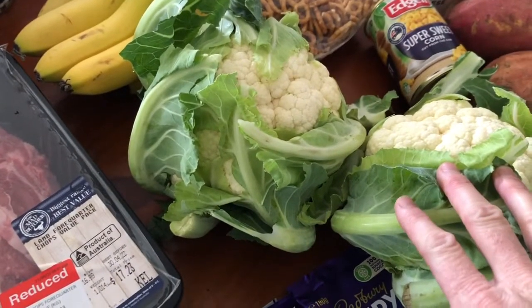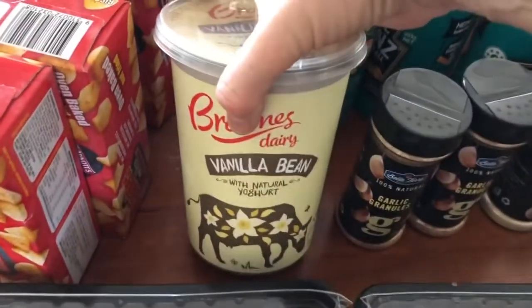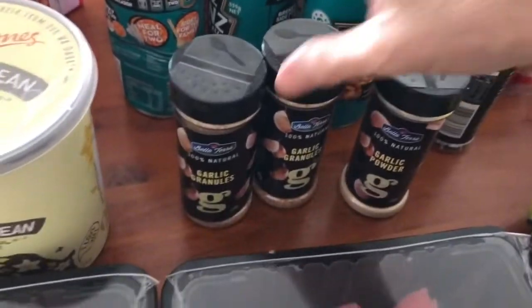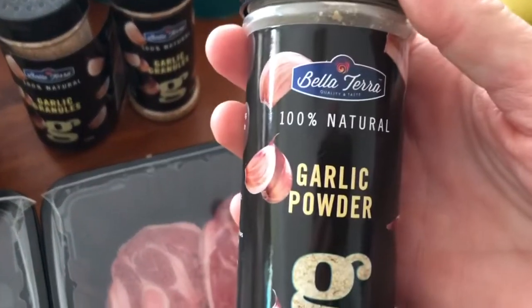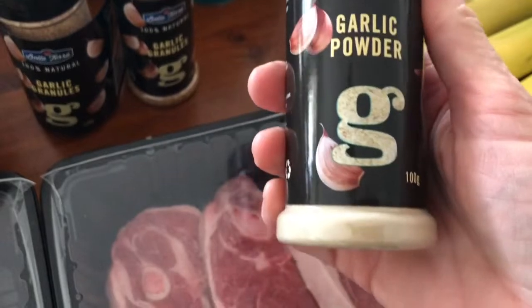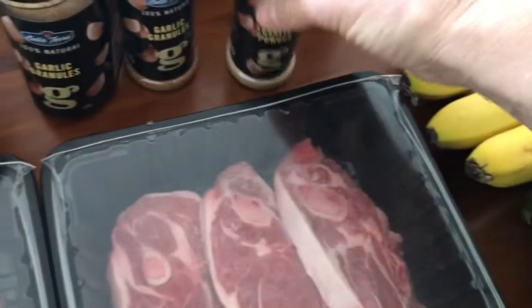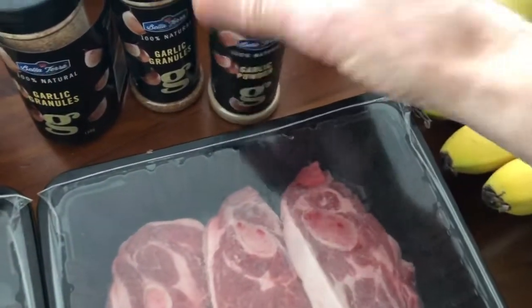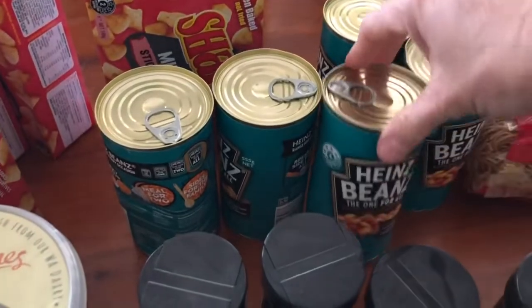I might save one for a roast because I've got two chooks in my freezer. What else have we got? Some vanilla bean yoghurt and I've got some more garlic and stuff. These were from the Spud Shed and this brand was really good. They were all $1.99 and there's 100 grams in there. So I've got two garlic granules, garlic powder, and some bay leaves.